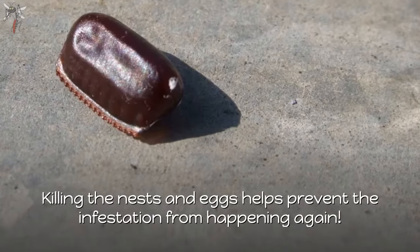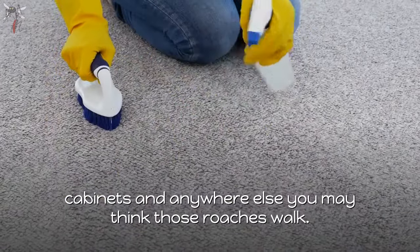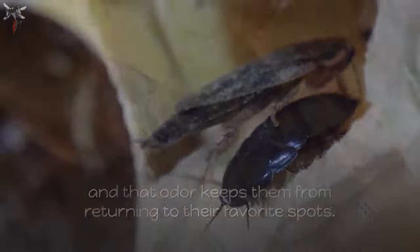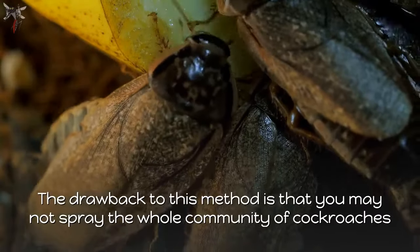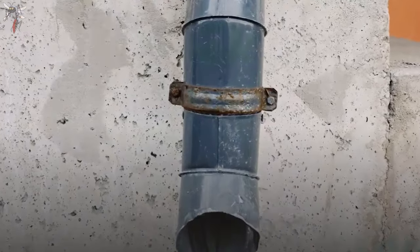Don't forget to spray any nests or eggs you find, as well. Killing the nests and eggs helps prevent the infestation from happening again. Also, spray the bleach liberally around your floors, cabinets, and anywhere else you think those roaches walk. Cockroaches do not like the smell of bleach, and that odor keeps them from returning to their favorite spots.